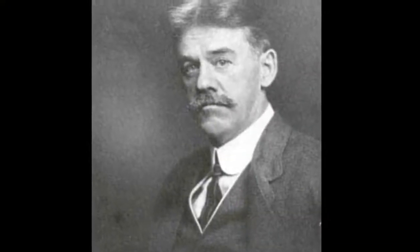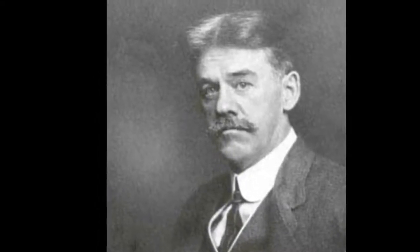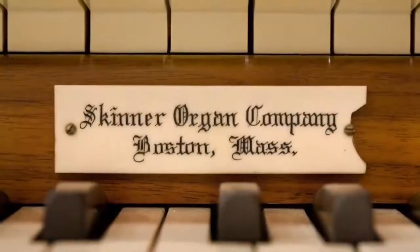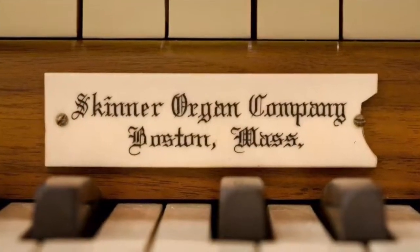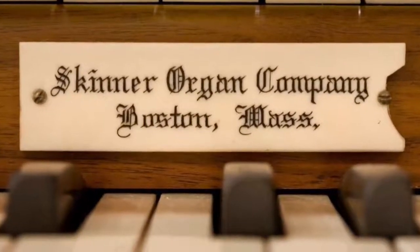The creator of this instrument, E.M. Skinner, was fascinated by orchestral sonorities, and his entire career was spent developing a symphonic organ. The solo division contains some of his most well-known and personal contributions to the art of organ building.